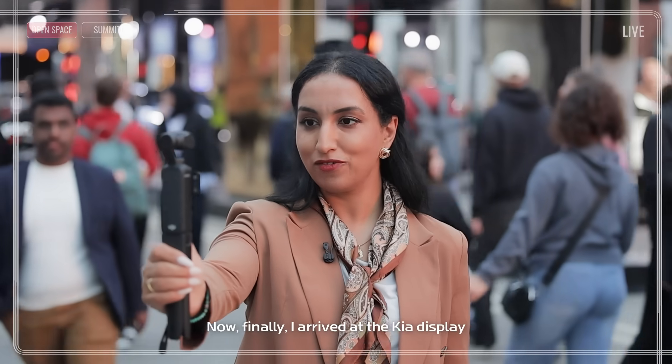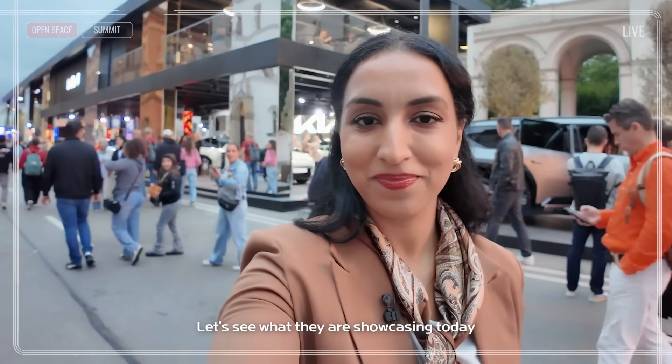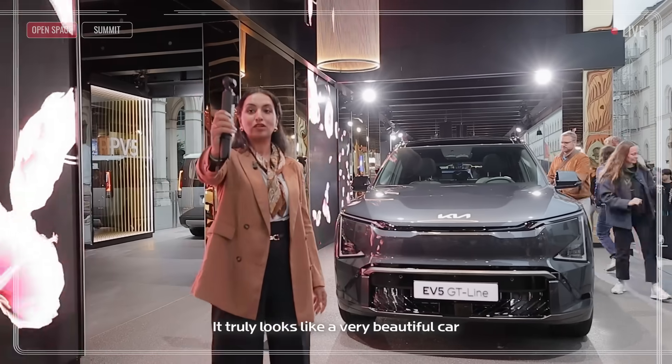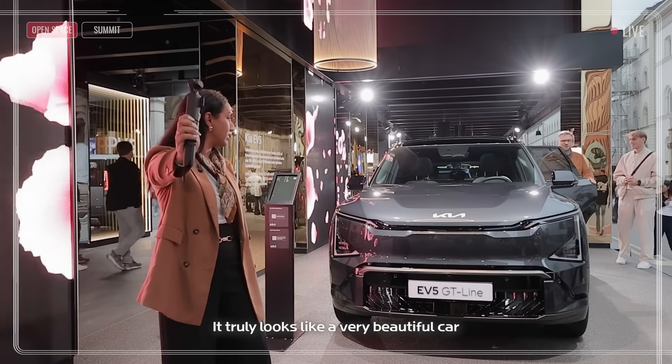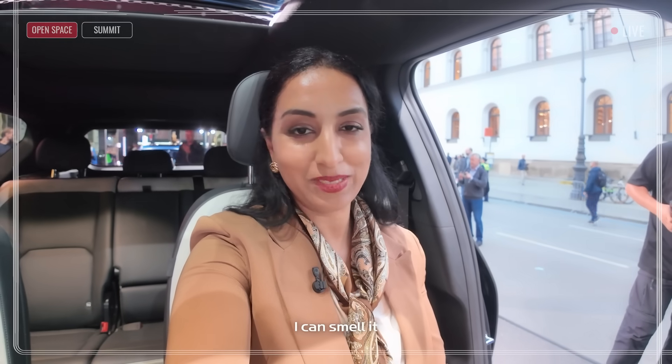Now, finally, I arrived at the Kia display. Let's see what they are showcasing today. Amazing color! I'm standing in front of the EV5. It truly looks like a very beautiful car — it's very spacious. It truly is a new car. I can smell it.